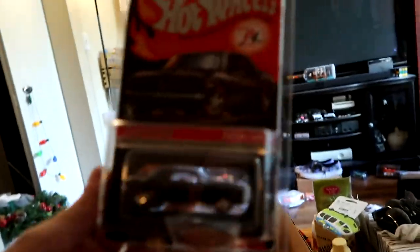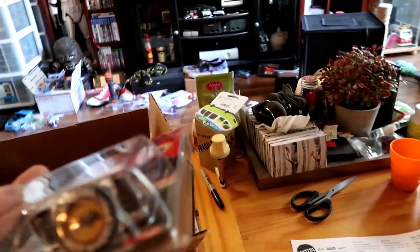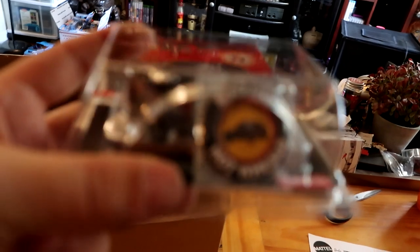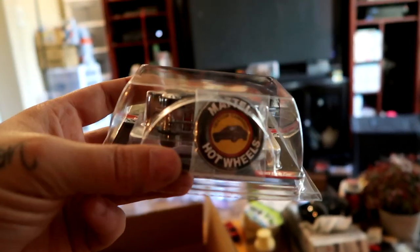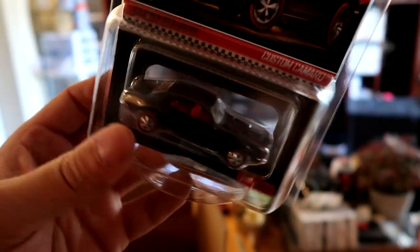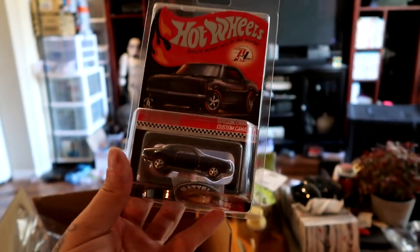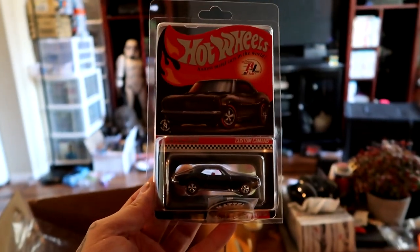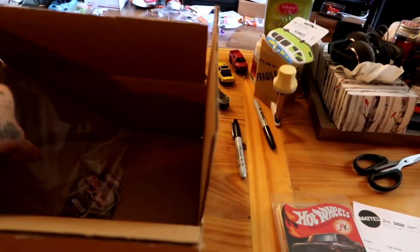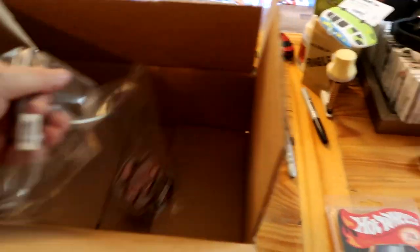...exclusive Camaro. It's in a nice protector. They're not numbered this year for the membership cars. There's a little button or whatever on the bottom — there you go. And there's the car with the red line wheels. It's a pretty sick car. I probably won't even open this, it'll just sit on the shelf somewhere, but it's pretty dope.